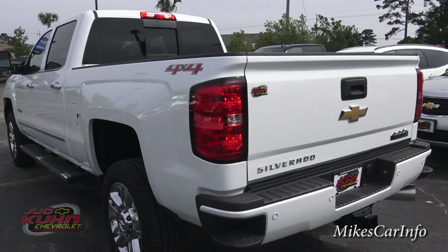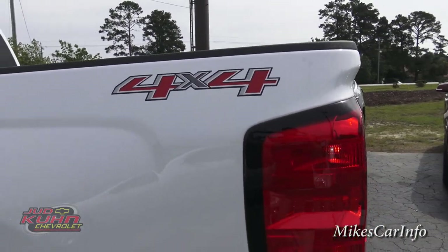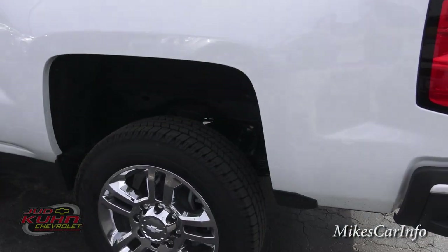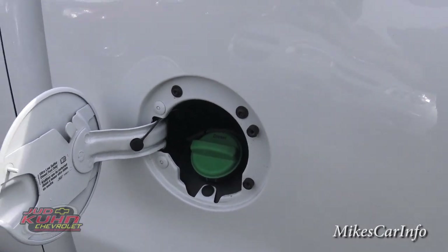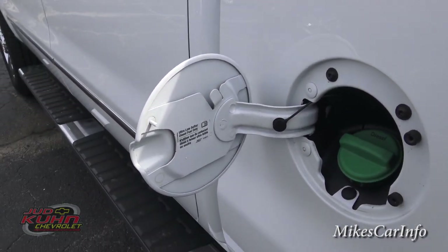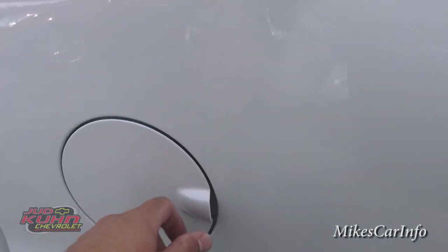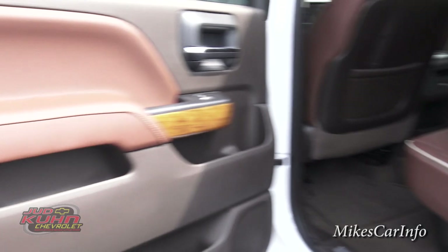This is a four-wheel drive truck if you noticed the 4x4 badge on the side. Let's take a look in here — there's where the diesel fuel goes. Let me take a quick peek on this side just so you can get a different perspective.